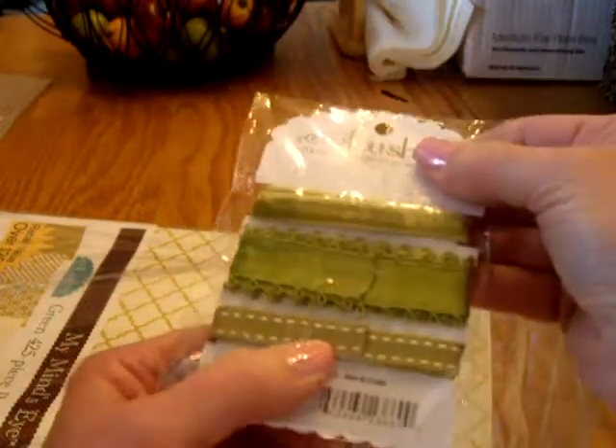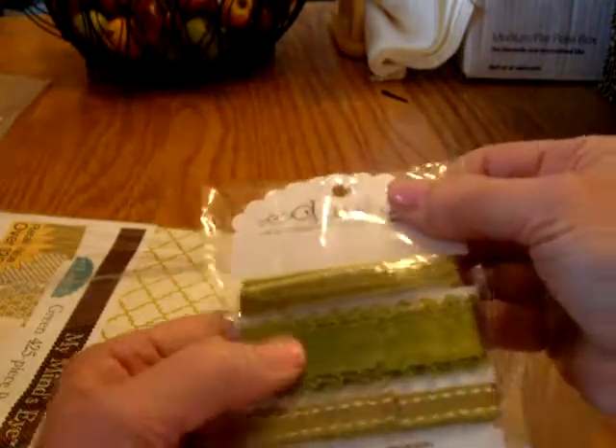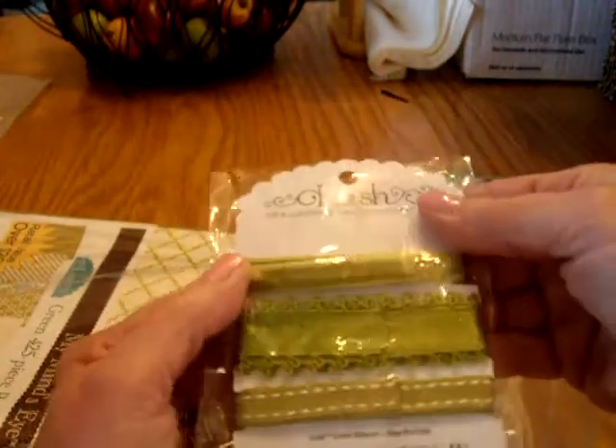I love that top stitch stuff and the coordinating ribbon is beautiful — three 36-inch lengths, so three yards of each. Some of that velvet ribbon from my grab bag will coordinate with this too.